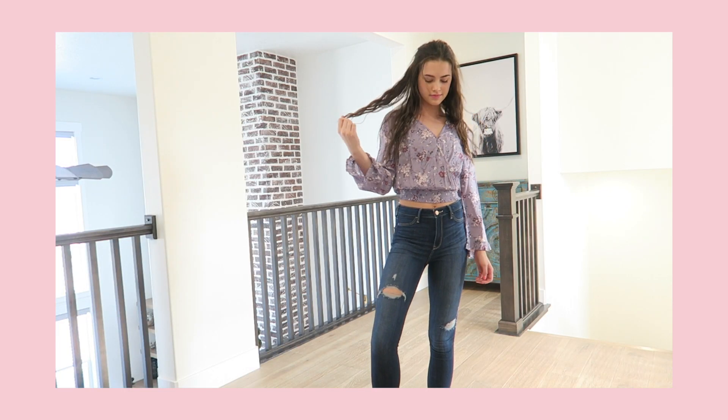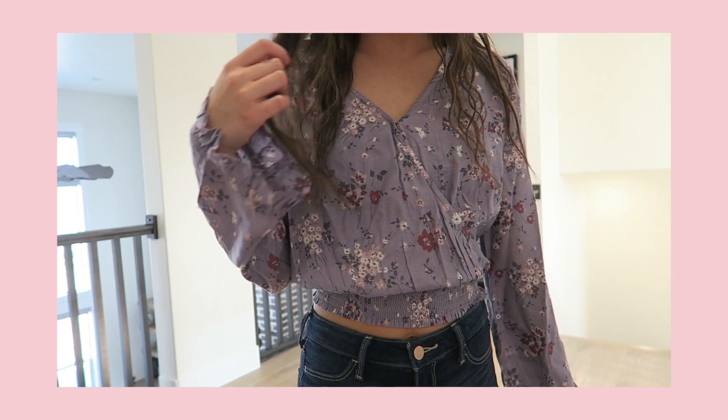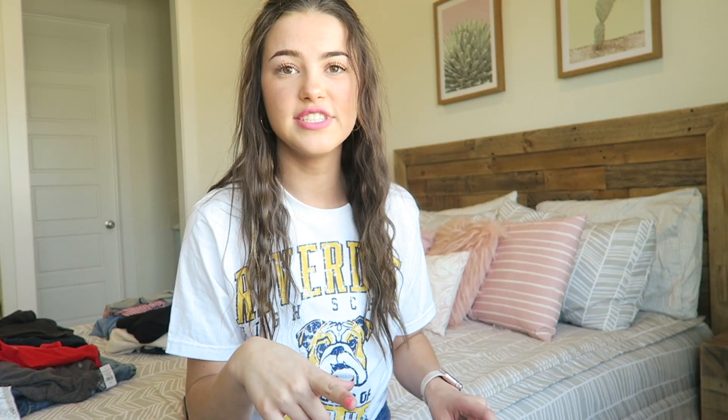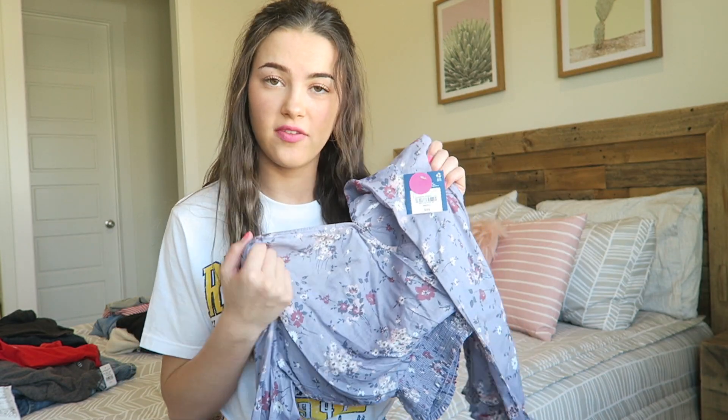This shirt is also from JC Penney's. It's really cute — it's purple and floral with a cinch at the bottom and flowy sleeves. I got a really big discount on it: it was normally $44 but I got it for $14.